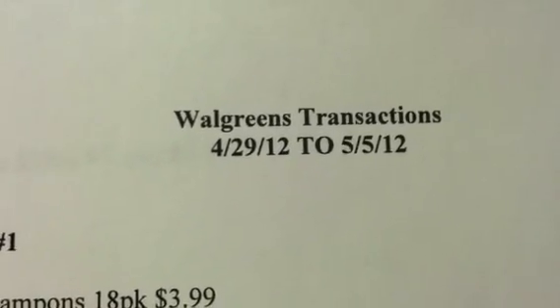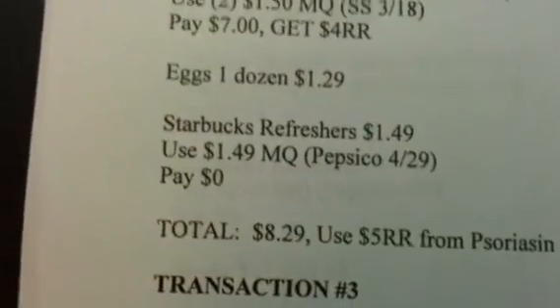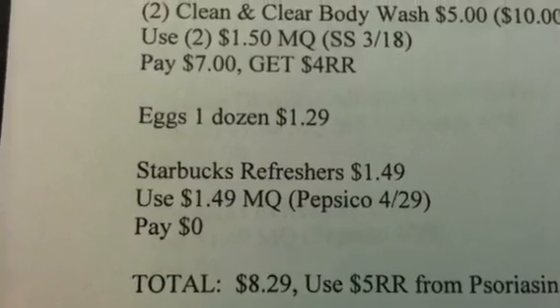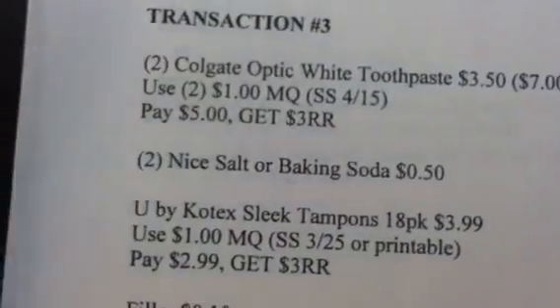The Starbucks refreshers — it is not a registered reward deal, it's just a free item. So I had to change a few things. Instead of having five transactions, you end up with four. Transaction one stays the same. Transaction two for the Starbucks refreshers I have as just being a free item, so you don't get a $1.49 register reward for that. At the end of transaction two, you end up with only a four dollar register reward.